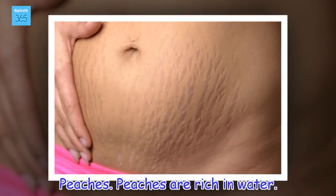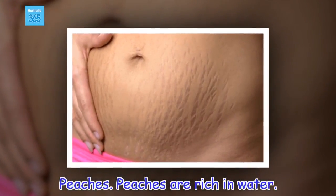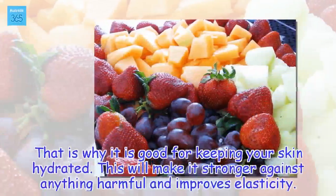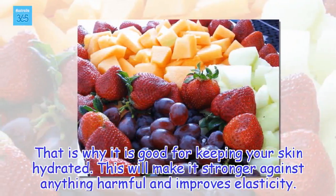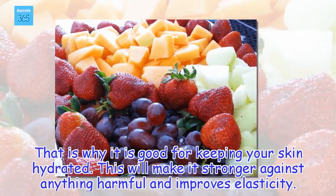Peaches. Peaches are rich in water. That is why it is good for keeping your skin hydrated. This will make it stronger against anything harmful and improves elasticity.